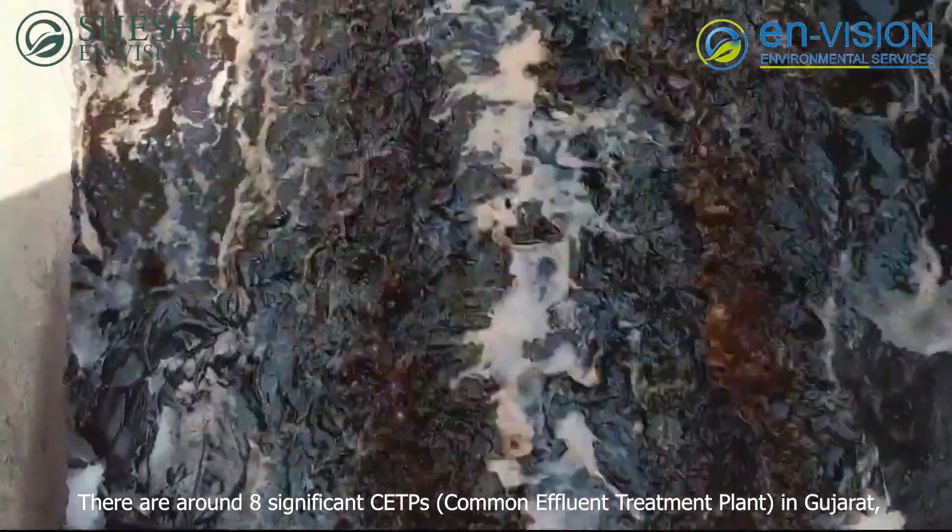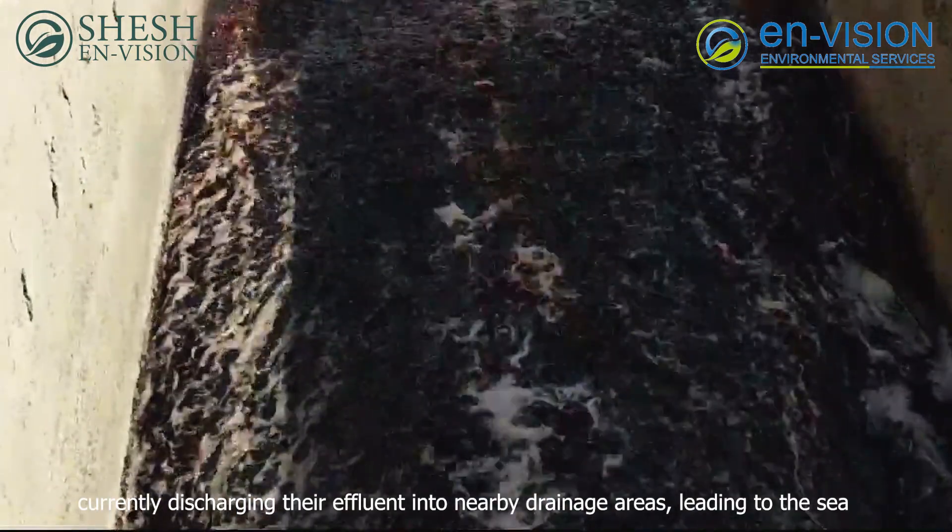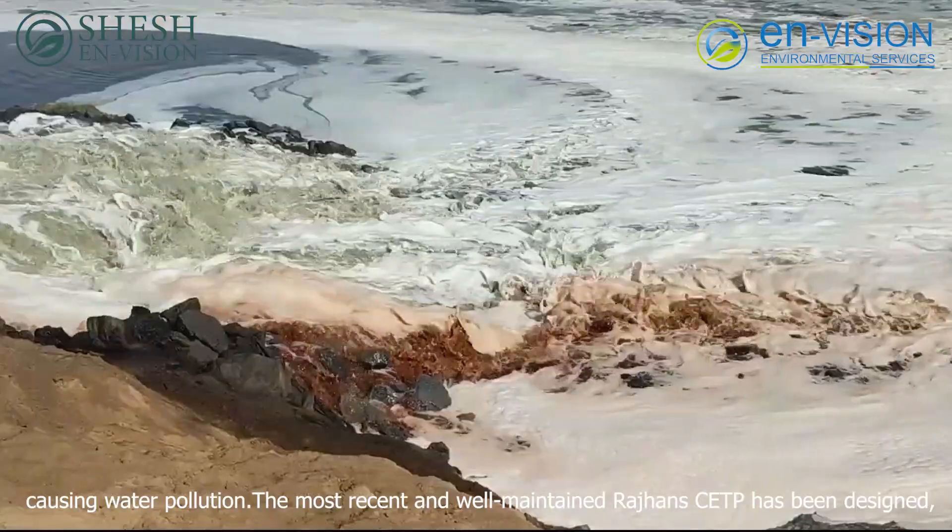There are around eight significant CETPs in Gujarat, currently discharging their effluent into nearby drainage areas, leading to the sea and causing water pollution.